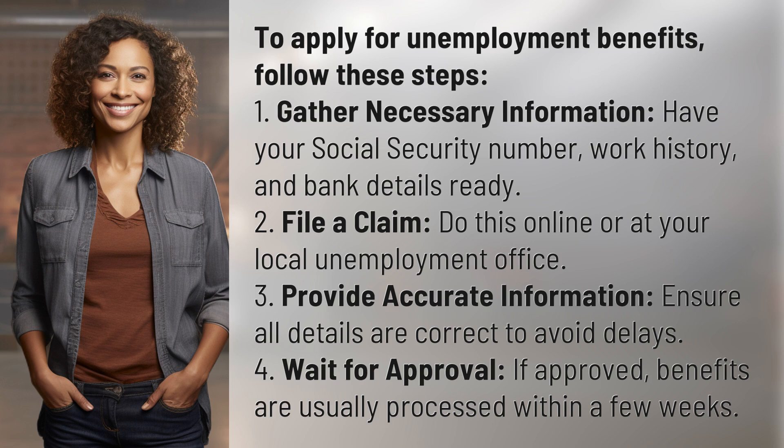4. Wait for approval. If approved, benefits are usually processed within a few weeks.